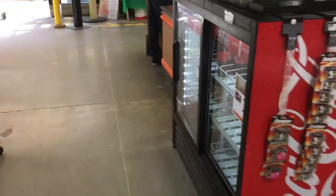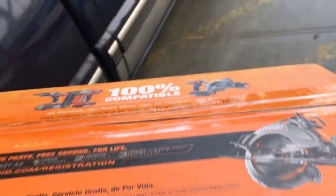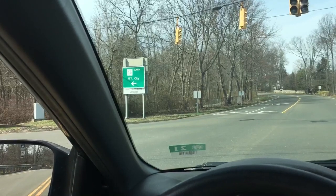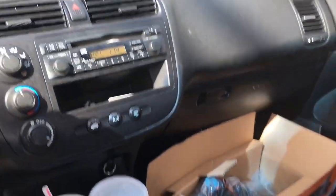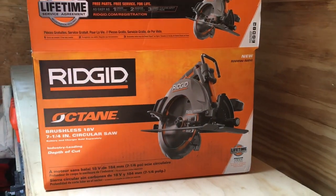I picked it up - I got the Octane 18 volt. I do like to stick to my own store, so we'll catch you soon. Alright, I'm heading home and I'm going to do a quick unboxing in the trailer. I opened it up a little bit in the car, so stay tuned - I'll show you what this saw looks like.